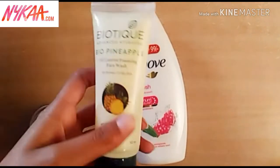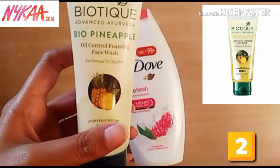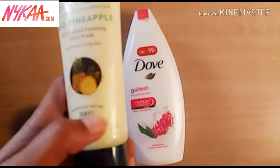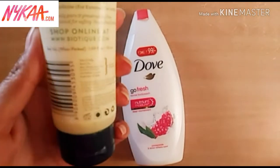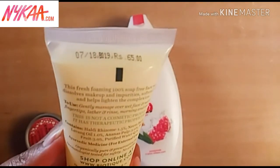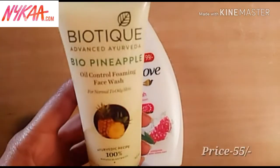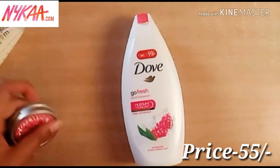The second product is this Biotique Advanced Ayurveda Bio Pineapple Oil Control Foaming Face Wash for normal to oily skin. I purchased it for the first time, so I will use it and review it. It is 50 ml and was priced at 65 rupees, but I purchased it at 55 rupees. I will mention the price on screen.